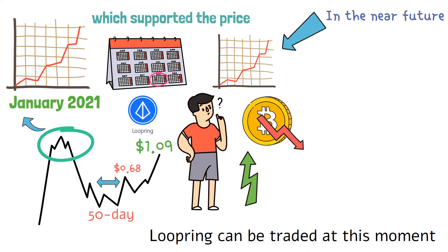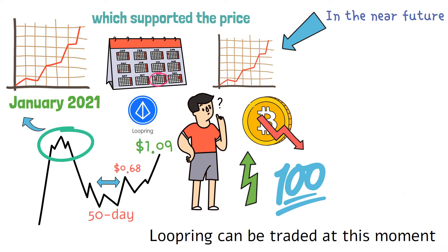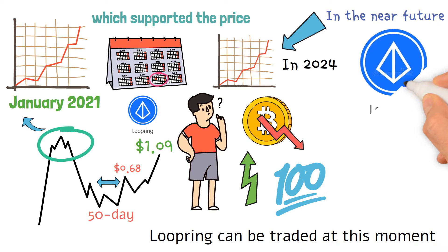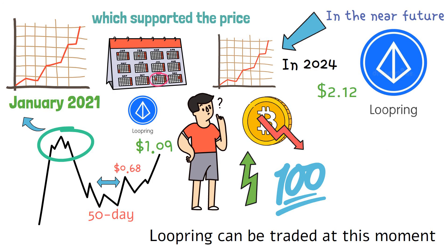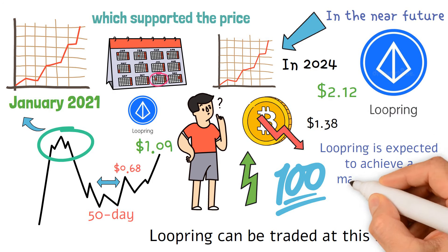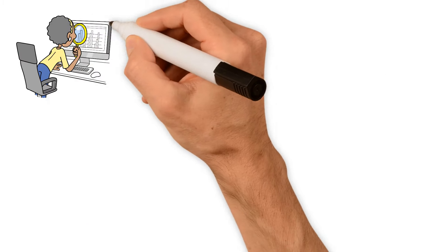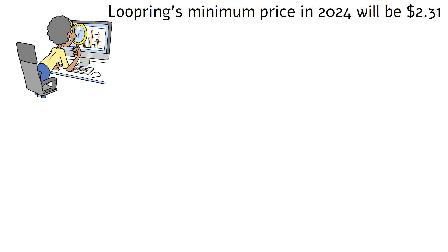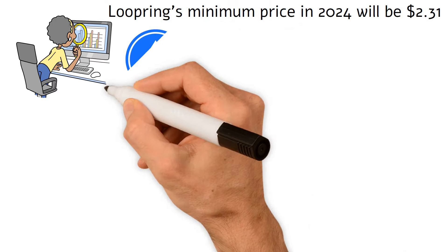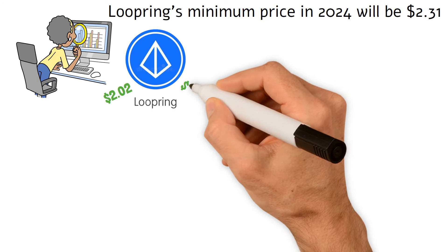The maximum price level projected by the Loopring price predictions suggests that it is a great investment. In 2024, Loopring's minimum price is projected to be $2.12. With an average selling price of $1.38, Loopring is expected to achieve a maximum price of $2.05. Technical analysis and price forecasts indicate that Loopring's minimum price in 2025 will be $2.31. LRC will cost an average of $2.02 and a maximum of $3.54.